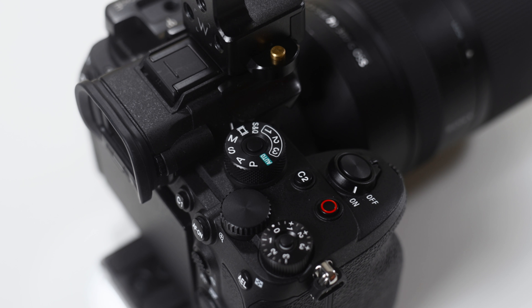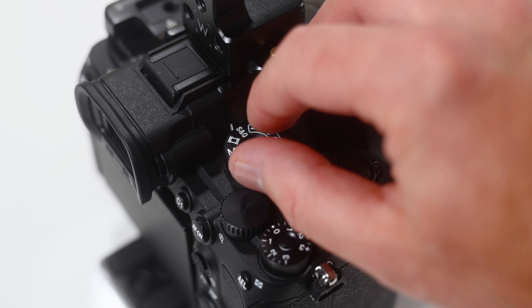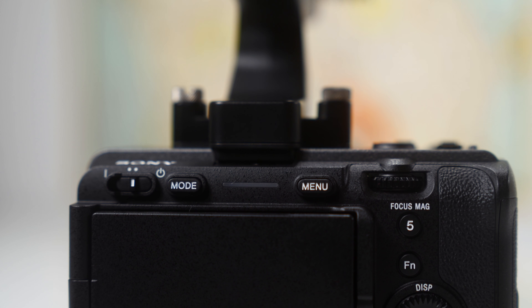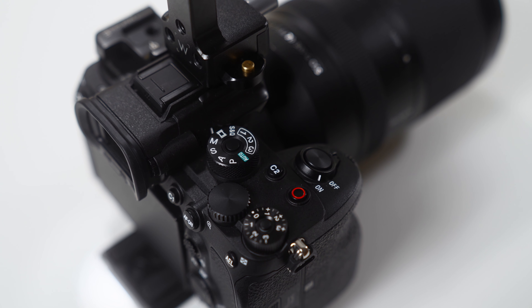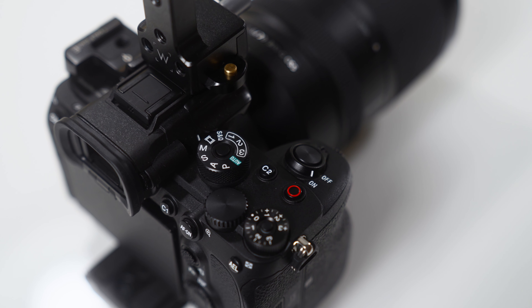The a7S III also has a mode dial on the top of the camera whereas the FX3 has a mode button on the back. The reason I prefer the mode dial is that without having to pull up a menu and flip through settings, you can in just a second or two change that mode dial to S&Q or three preset menu settings. I've set these to be 24, 60, and 120 frames per second.